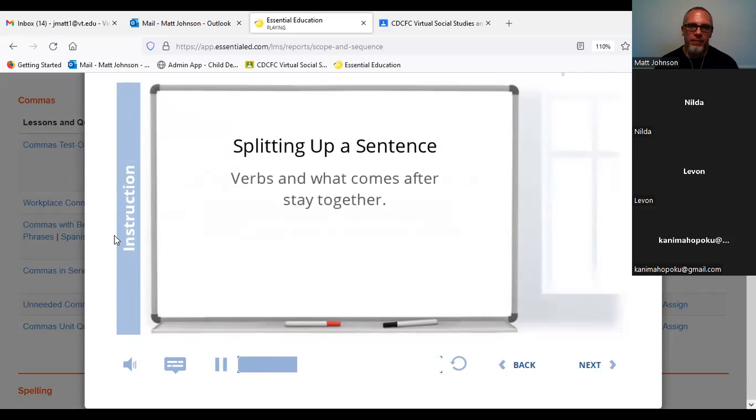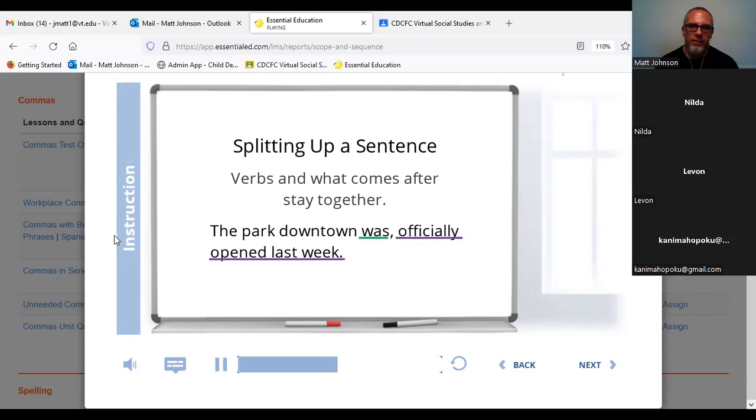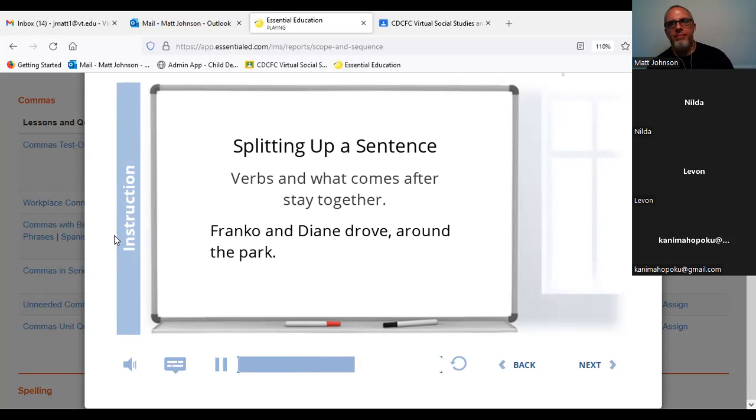The same thing is true with verbs and what comes after them — like objects and subject complements that describe what the subject is or was, those things that complete the main idea of the sentence. 'The park downtown, was officially opened last week' — you don't want a big pause before explaining what the park was. It interrupts the middle of the idea. And 'Franco and Diane drove around, the park' — around the park is an important part of the whole idea. You don't need any comma cutting it off from the rest of the sentence.